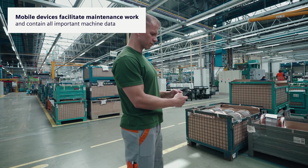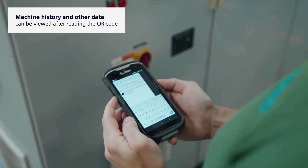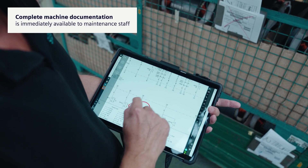The maintenance staff only work with mobile devices where they have all the information. The devices are tagged and the history of the monitored machines can be detected practically anywhere. Newly created machines are automatically transferred to Comos, where QR codes are generated for the machines. A complete machine documentation with editing capabilities is also available.